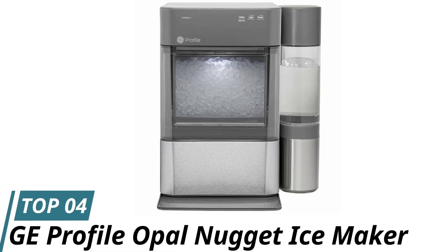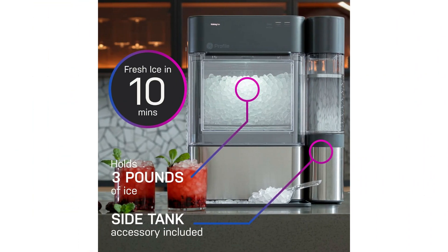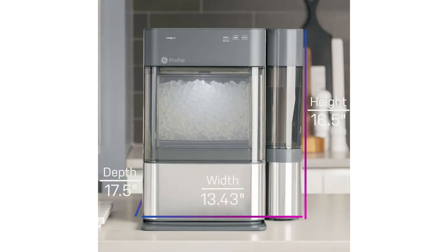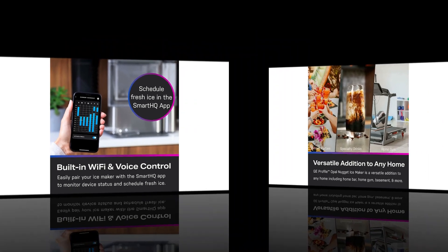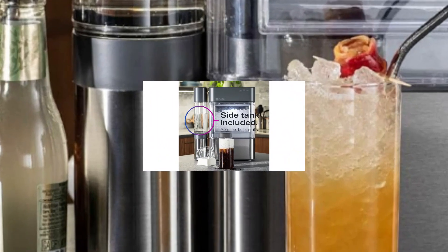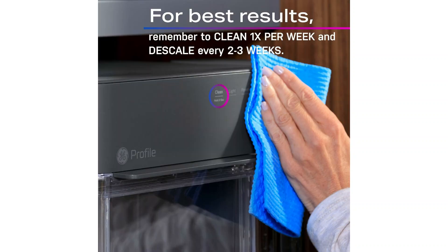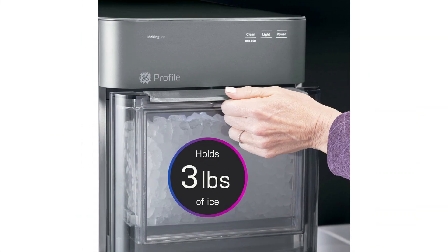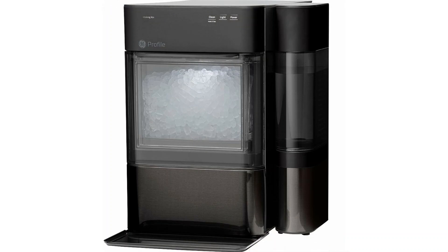Number 4: GE Profile Opal Nugget Ice Maker. Looking for an efficient ice maker that meets all your ice-making needs? The GE Profile Opal 1-gallon ice maker is the one for you. It's a compact countertop ice maker that can produce up to 1 gallon of ice per day, so you can trust you'll never run out of ice. Its sleek design means you can leave it out instead of hiding it, and it's sure to blend seamlessly with your kitchen. Equipped with an intuitive control panel and smart features, you can even connect this ice maker to your Wi-Fi network to monitor and manage ice production from your smartphone. Its self-cleaning function ensures the ice remains fresh and the machine operates efficiently. Due to its reliable performance and high-quality ice, this ice maker is our number one recommendation.